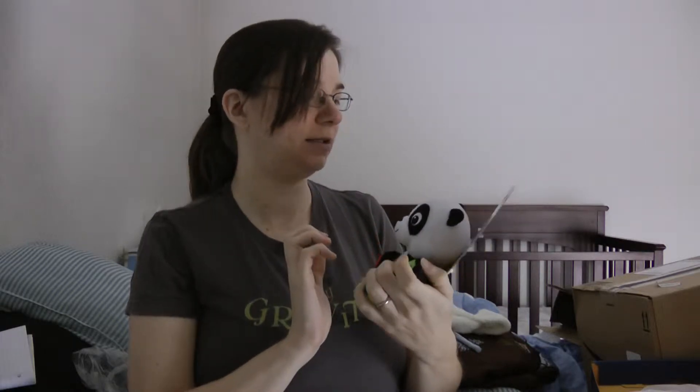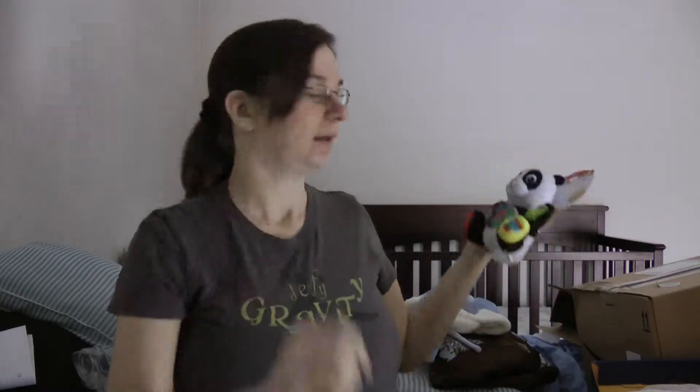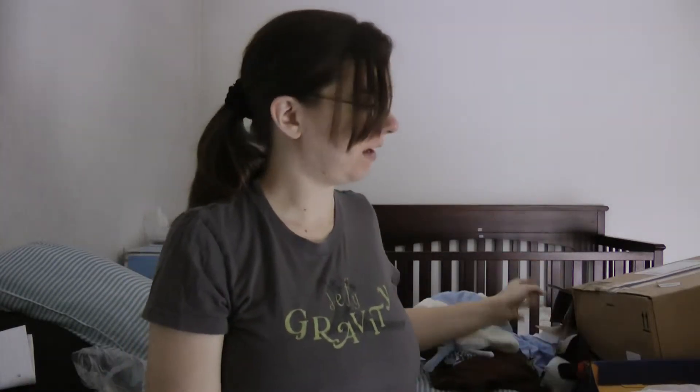It plays music and different things, which is good for babies. So thank you, Fam, for that. We also got your other gift and it's too big for me right now to put on my lap because I have no lap room. I can't really show you, but I'm sure you'll see the baby interacting with it when he's actually born.